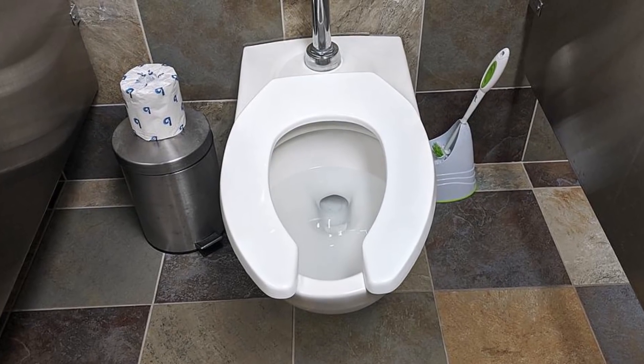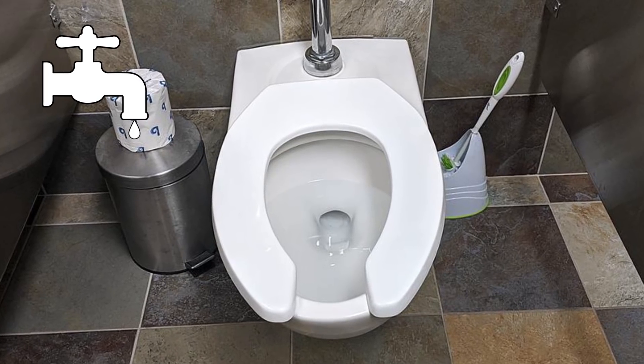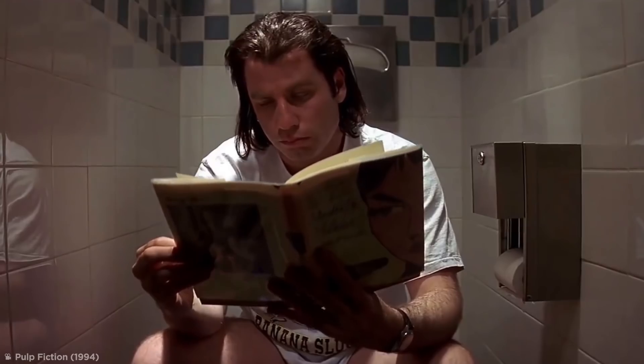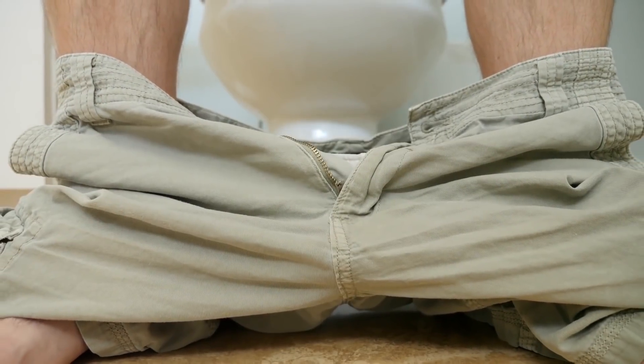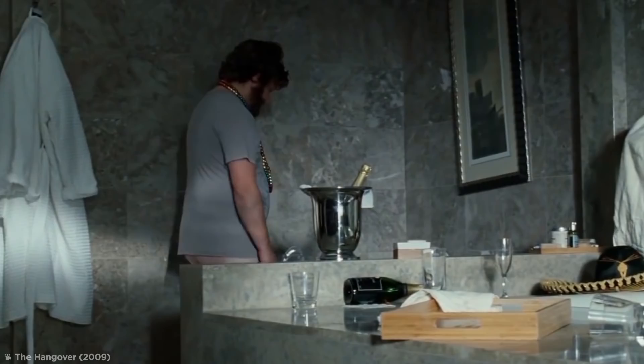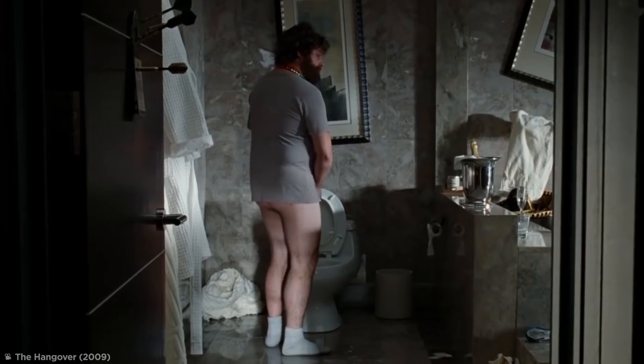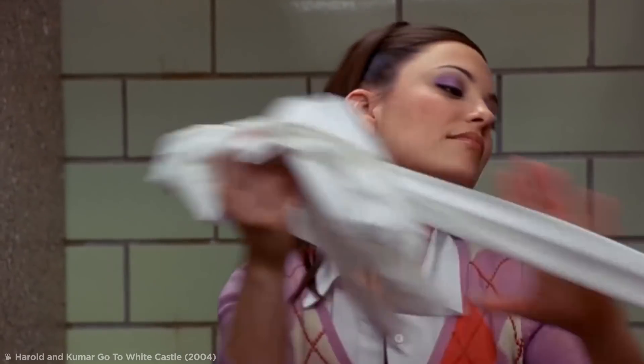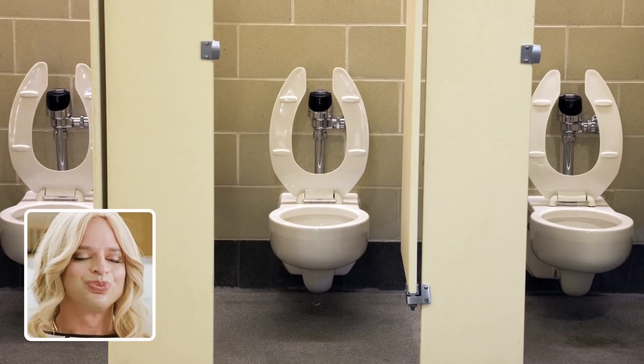Open-fronted toilet seats are actually required by the plumbing codes adopted by most public authorities in the U.S. That's because the U-shaped seat gives men a little more breathing room, which means they're less likely to touch the seat. It also means there's one less area that could accidentally get splashed with pee, and it gives women a more comfortable wiping experience at the same time. The more you know, right?